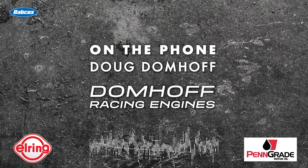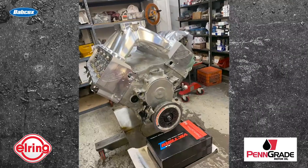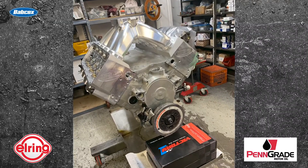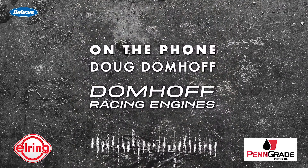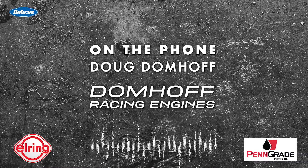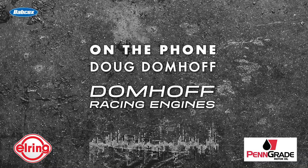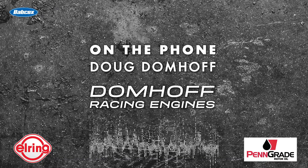Here's Doug to tell you a little more. It's a 437 small-block, Dart 111 block, brine crank, Carillo rods, CP pistons, Total Seal rings. Got a Bullet cam in it, BAM lifters, a shaft rocker system — a rocker shaft on it.